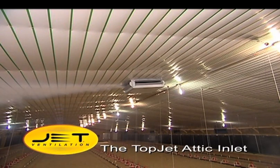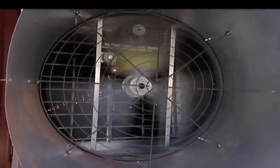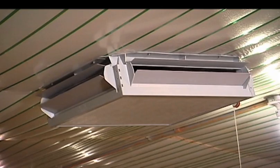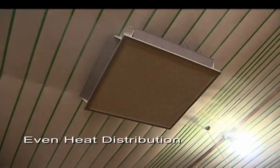With the Topjet Attic Inlet, you can tap into this abundant source of free heat and distribute it throughout your facility. The Topjet is specifically designed to work with a poultry house's minimum ventilation fans to collect this valuable source of heat. When the fans turn on, the attic inlets open. The drier, warmer attic air is distributed evenly in four directions.